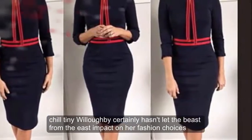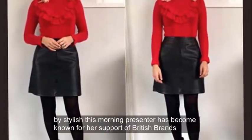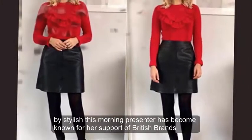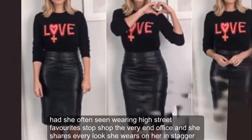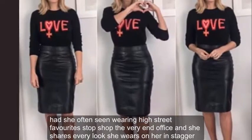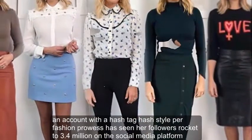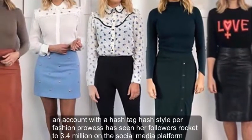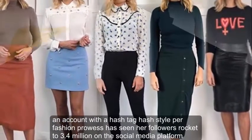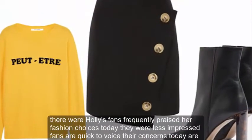Holly Willoughby certainly hasn't let the Beast from the East impact on her fashion choices. The stylish This Morning presenter has become known for her support of British brands. She is often seen wearing High Street favourite Topshop, Very, and Office, and she shares every look she wears on her Instagram account with the hashtag #HollyStyle. Her fashion prowess has seen her followers rocket to 3.4 million on the social media platform.